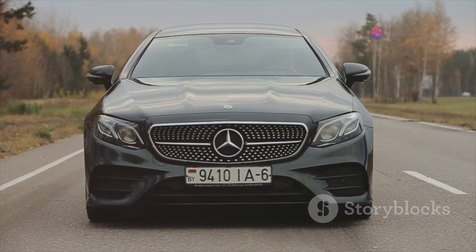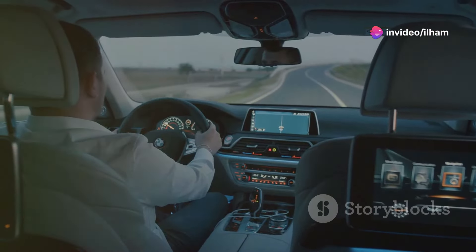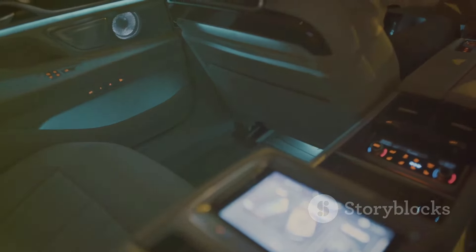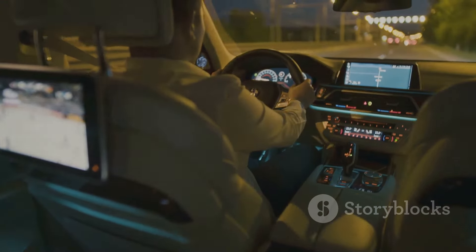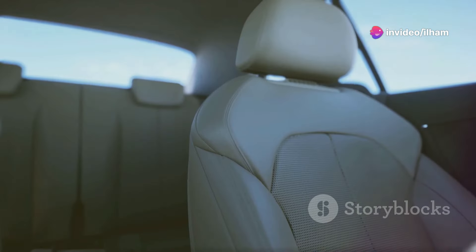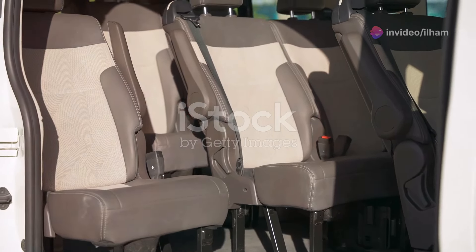Now let's look at a key competitor: the Mercedes-Benz GLE. The GLE is a sophisticated SUV with a focus on luxury and comfort. Mercedes-Benz is known for creating refined interiors, and the GLE lives up to this reputation. The cabin is spacious, modern, and filled with high-quality materials. Passengers in both the front and back seats will enjoy plenty of legroom and headroom.